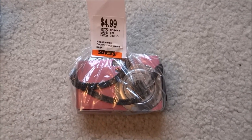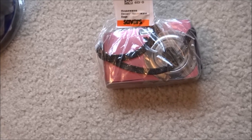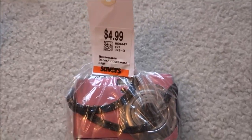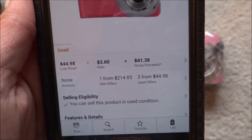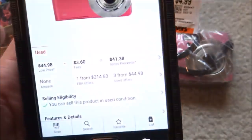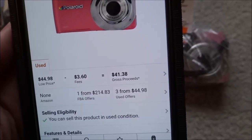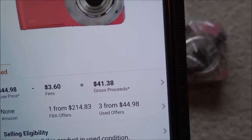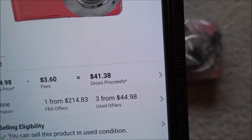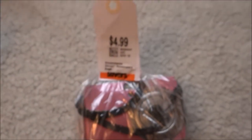Sticking with the camera theme, we have the Polaroid i1237 — a nice little pink point-and-shoot camera for $4.99. The rank is $23,000 and the FBA listing says $214.83, but I think they might have just really overpriced it. The $44.98 merchant price means I could probably go around $60 or $65, with a profit of roughly $60 since I only spent $4.99.